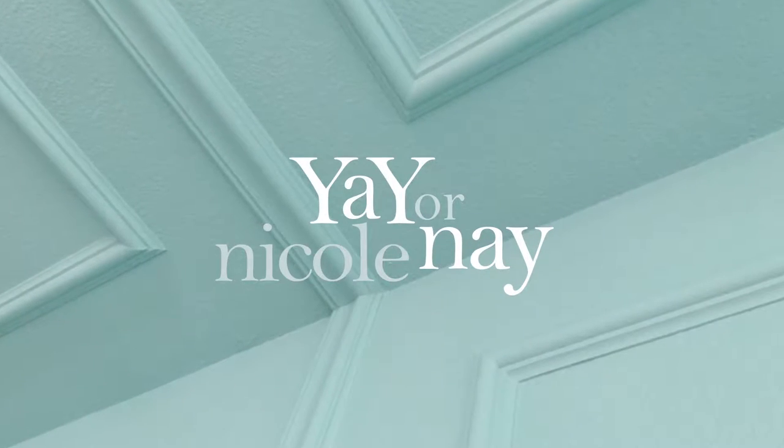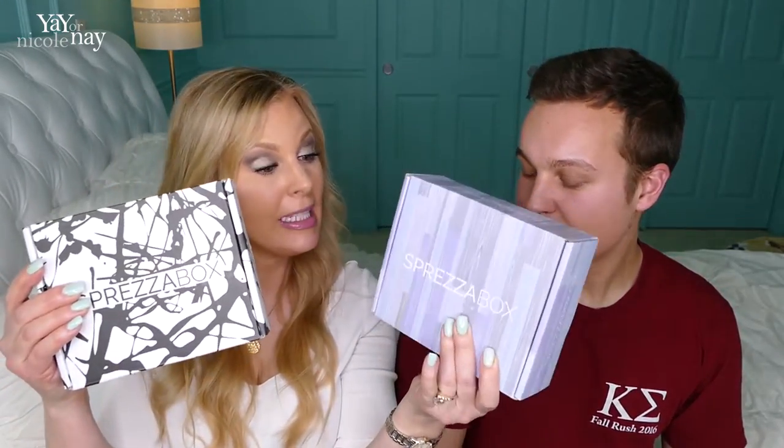Are you looking for the perfect gift for the guy in your life? We have these two Sprezzaboxes and hopefully these are awesome gifts. So we'll see. Let's find out. Keep watching. Hi, I'm Nicole and I'm here with Grant, my son. He's 21 and he is going to help me look at these Sprezzaboxes.